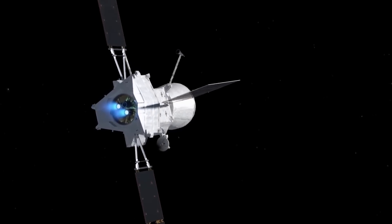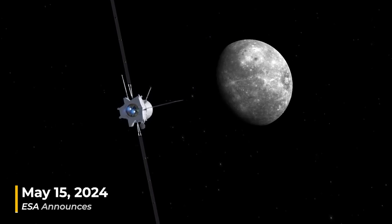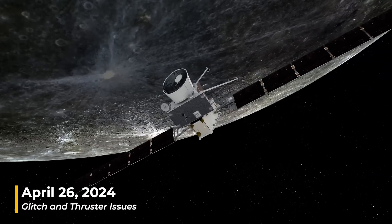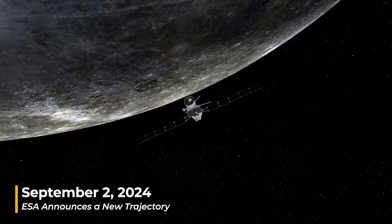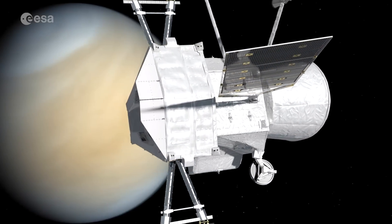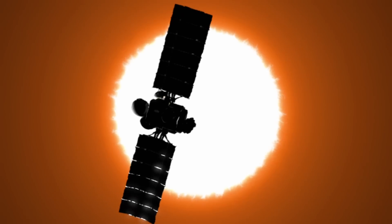Initially, BepiColombo's Mercury orbital insertion was planned for December 2025. However, on May 15, 2024, the European Space Agency reported a technical issue during a critical maneuver. A glitch on April 26 prevented the spacecraft's thrusters from operating at full power, impacting the mission's progress. By September 2, 2024, the agency provided an update explaining that a revised trajectory had been developed to address the issue. This adjustment, necessitated by the reduced thrust, added 11 months to the spacecraft's journey, pushing the expected arrival date from December 5, 2025 to November 2026. This delay ensures that BepiColombo can continue its mission safely, despite the unexpected challenges.